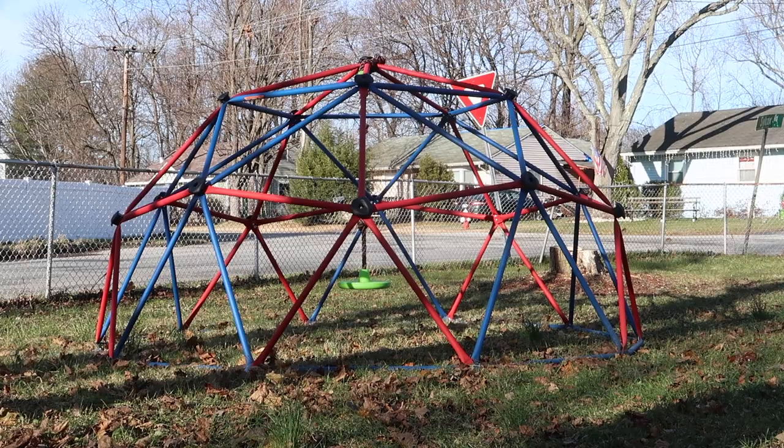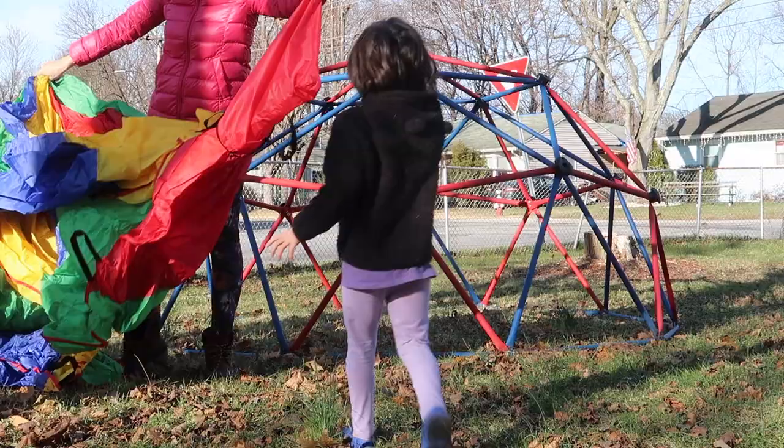Hey guys, we have a huge snowstorm coming and we are going to turn our dome climber into an igloo. I've never done this before, but I'm going to use our 20-foot parachute. Let's see if it works!